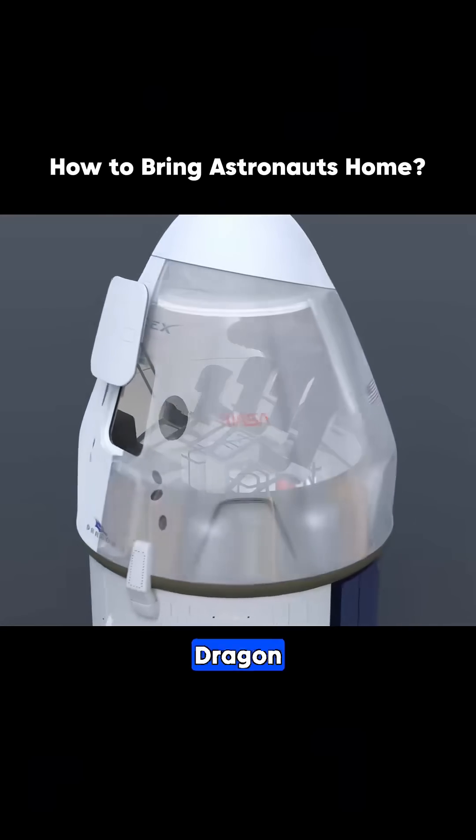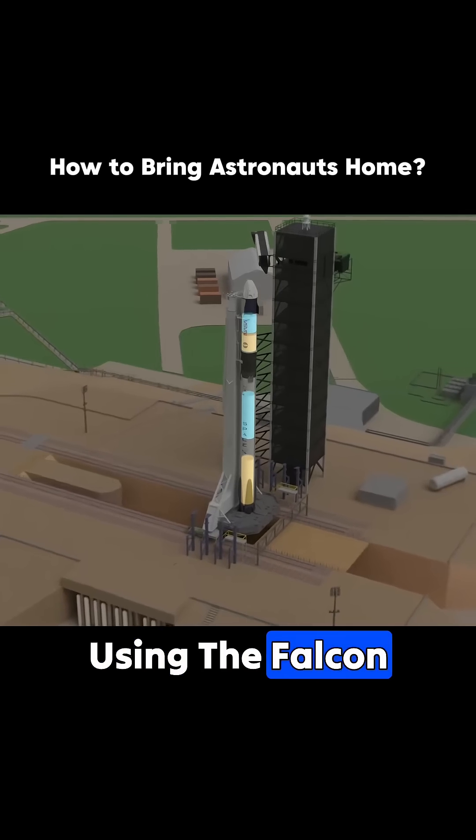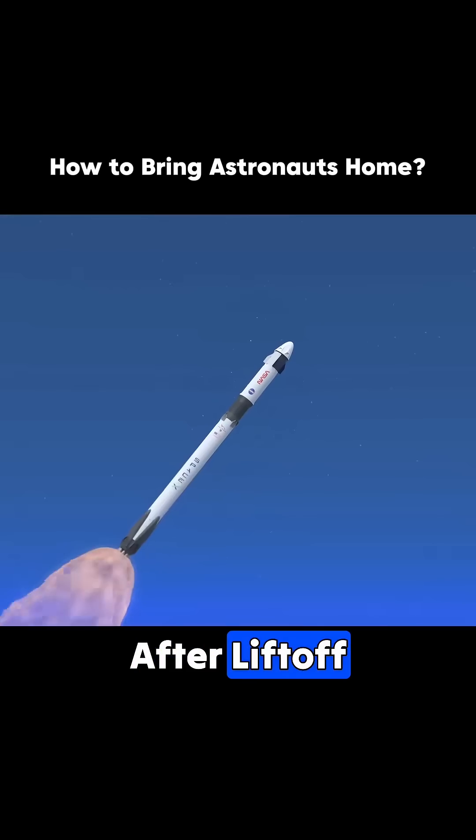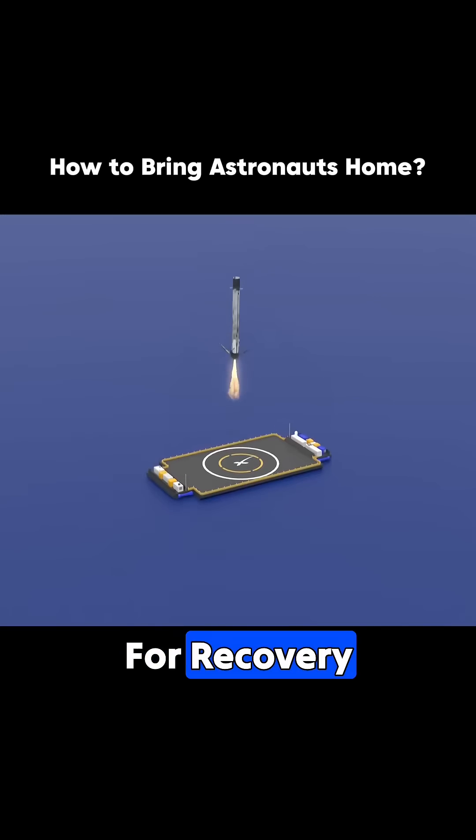This is SpaceX's Dragon spacecraft. It can carry up to seven astronauts and is launched using the Falcon 9 rocket. After liftoff, the first stage of the rocket separates once its fuel is depleted and returns to Earth for recovery.